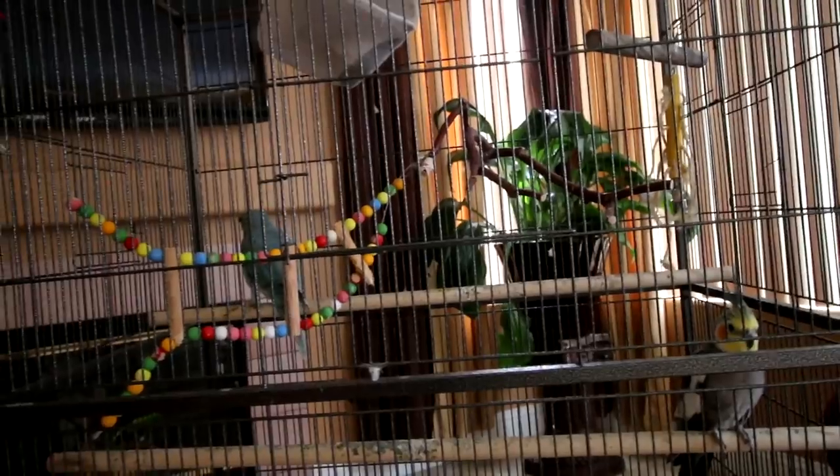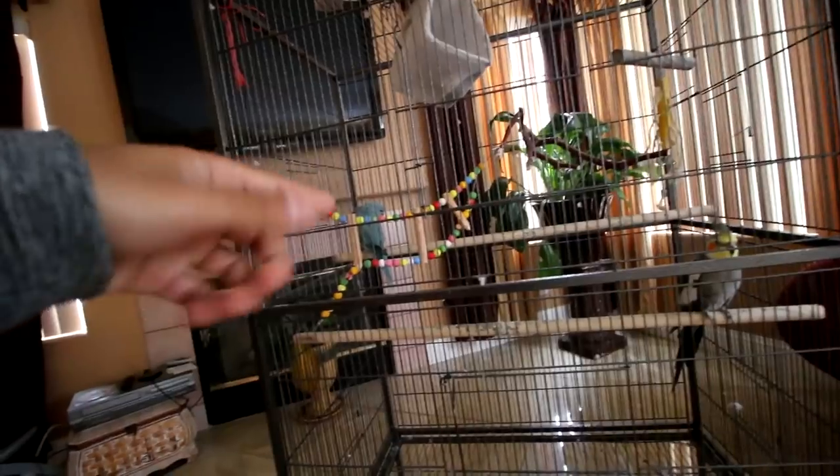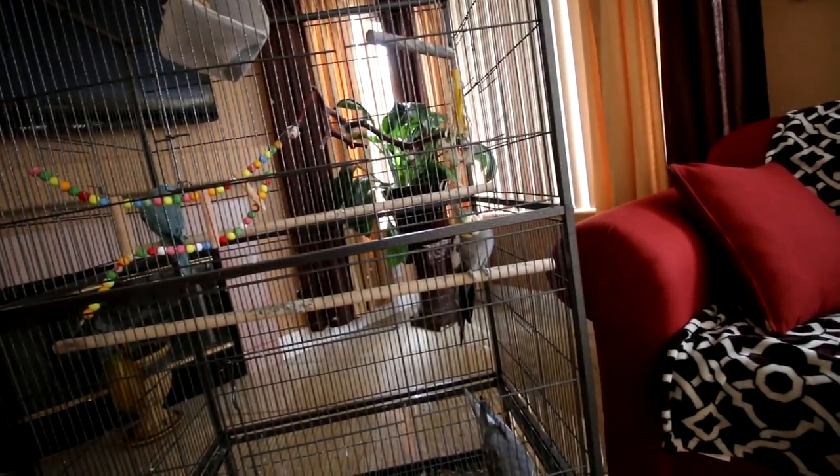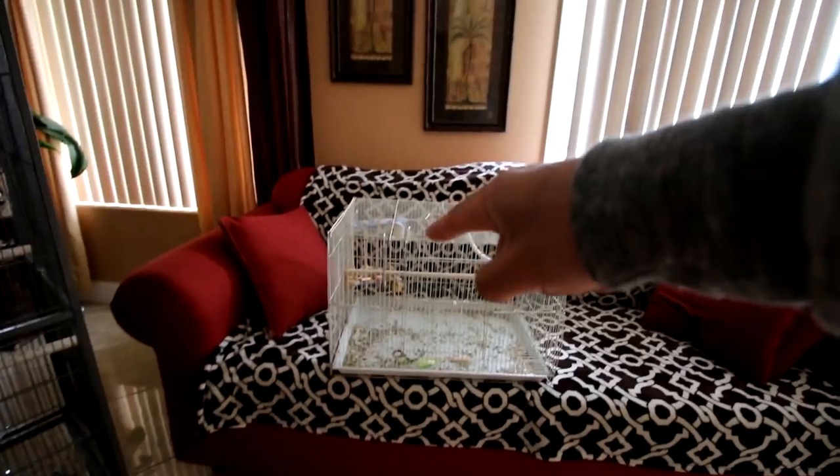This is the current cage I use for all three of them — 31 by 20 by 52 inches and it was $162. This cage was originally only for Freeze, but then we transferred Nismo into it, and lastly we put the new bird in. Next month I am planning on purchasing the Cockatiels a different cage.